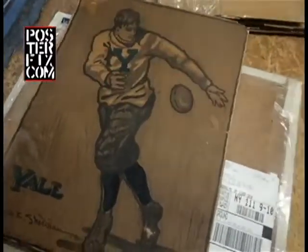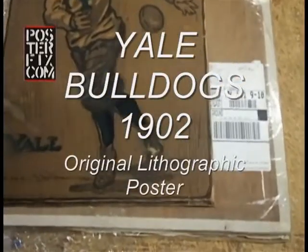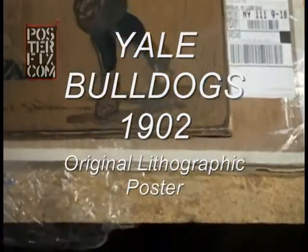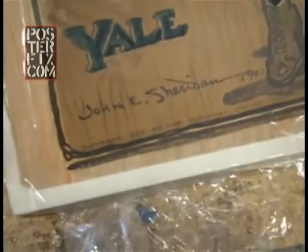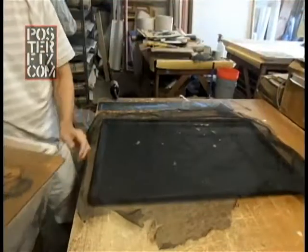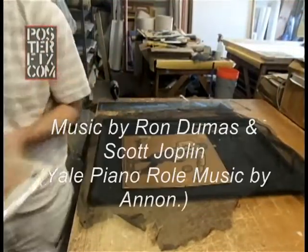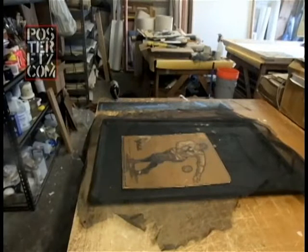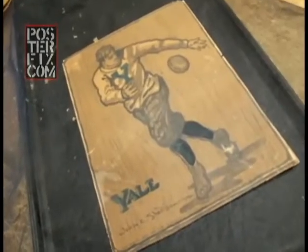This Yale poster from 1902 is by John Sheridan, who has it dated 1901, but the printing says 1902. The Yale Bulldogs football program represents Yale University in college football. The poster's got a lot of browning in it, and we're going to see if we can lighten it up.